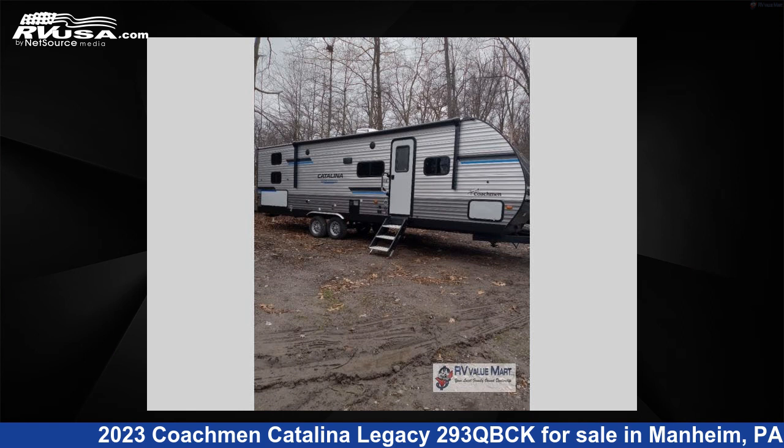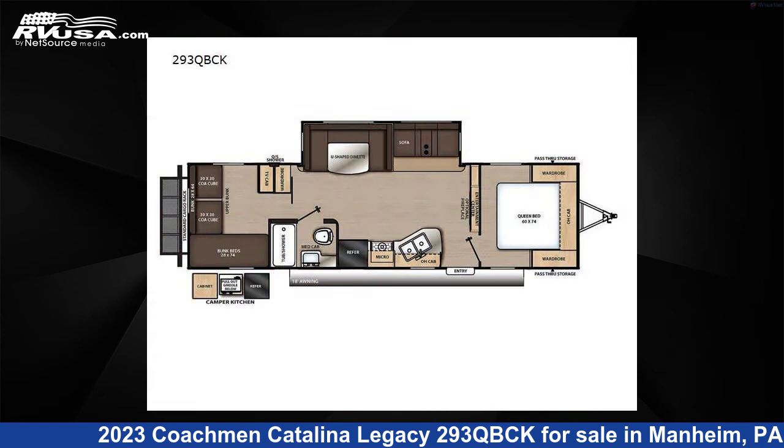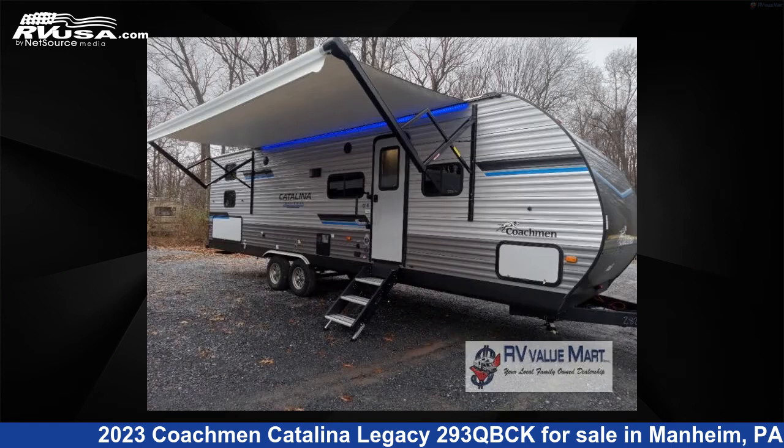This 2023 Coachmen Catalina Legacy 293QBCK is a travel trailer RV. It is located in Manheim, Pennsylvania 17545 and is offered for sale by RV Value Mart.